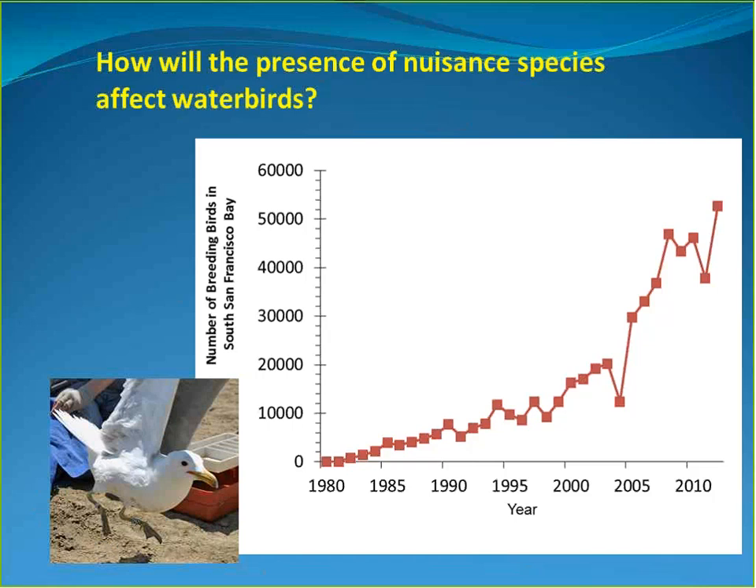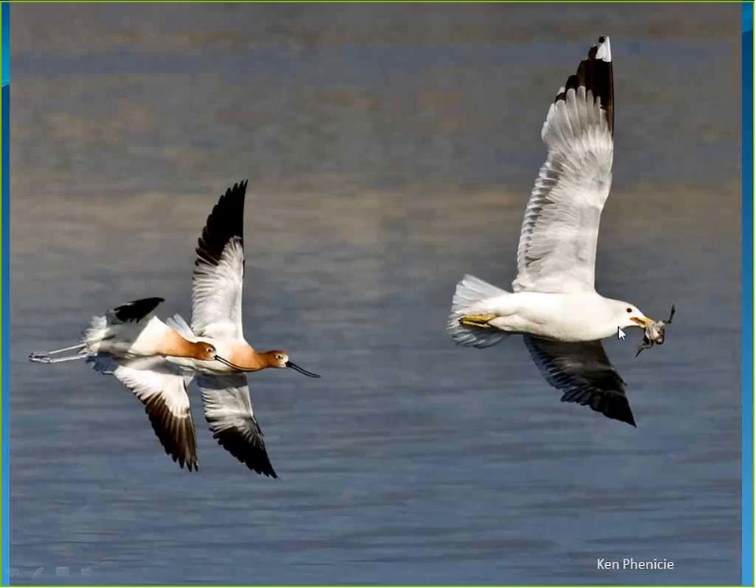Switching to nuisance birds: the California Gull historically had very limited nesting in San Francisco Bay, but following changes at Mono Lake, where it historically nested, populations began increasing exponentially in the Bay. Unfortunately, the California Gull depredates shorebird nests — stealing chicks or eggs of avocets, snowy plovers (which are endangered), and other nesting birds that the project is trying to enhance.